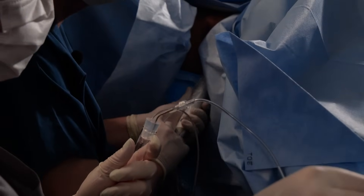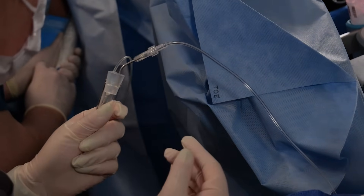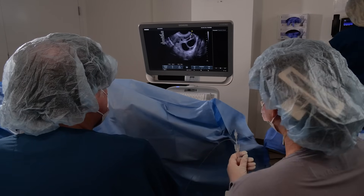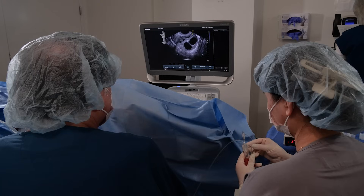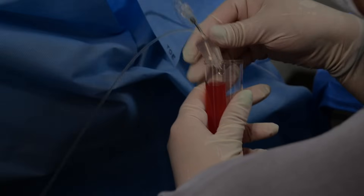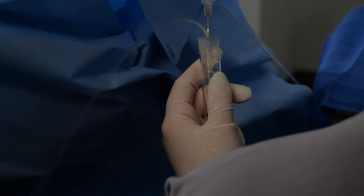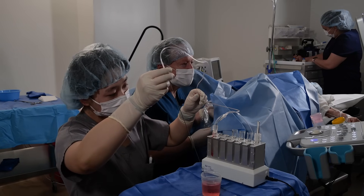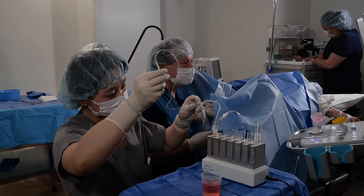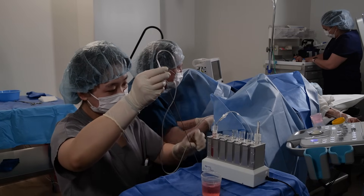Anytime you move across the ovary, that's when you're extremely careful. When you go into a follicle, you don't know where the egg is — it could be floating in the liquid or up against one wall or the other. Each follicle takes about 5 to 10 seconds. This ovary appears to be done. At the end of a procedure, you always check to make sure that there's no blood in the pelvis — that would indicate bleeding during the case — and there's absolutely no blood here. She did wonderfully. We're done.